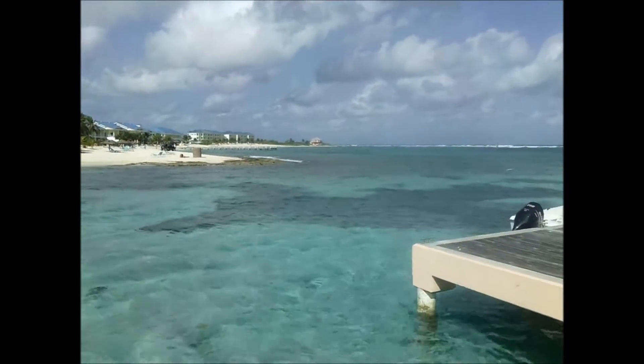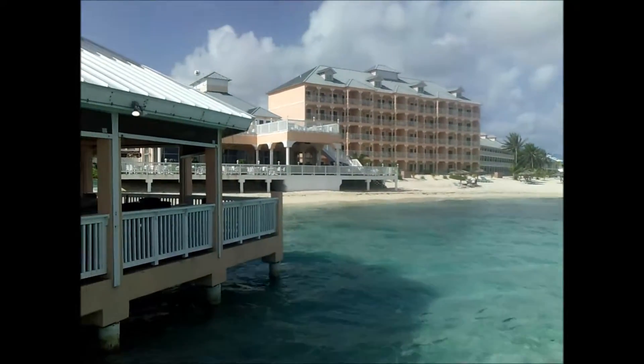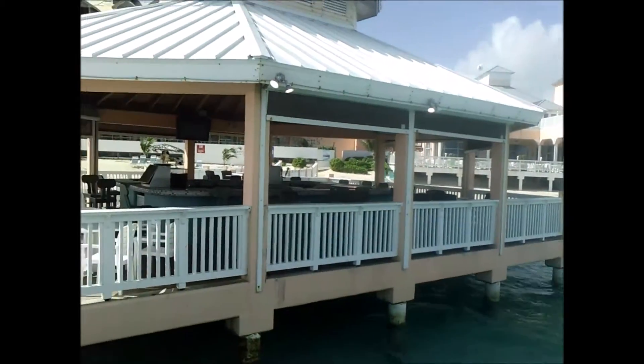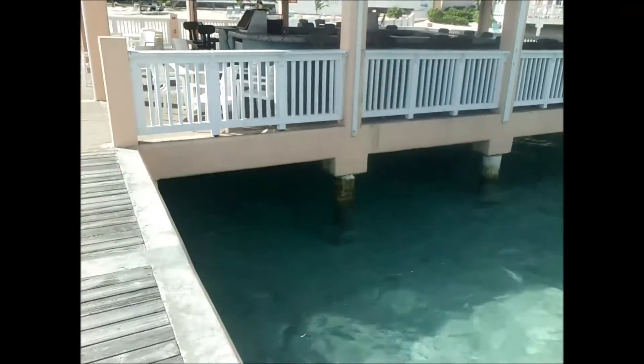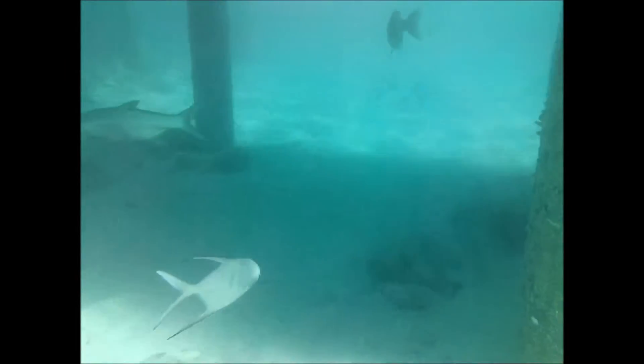Look how clear that water is — it's amazing. I'm going to go underwater here in just a second and swim around a little bit and show you all the fish. It is just awesome. Plenty of fish everywhere.